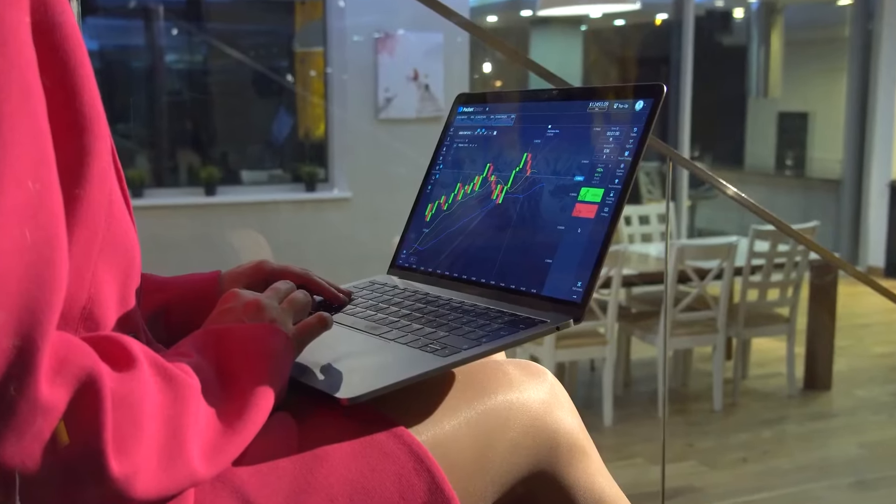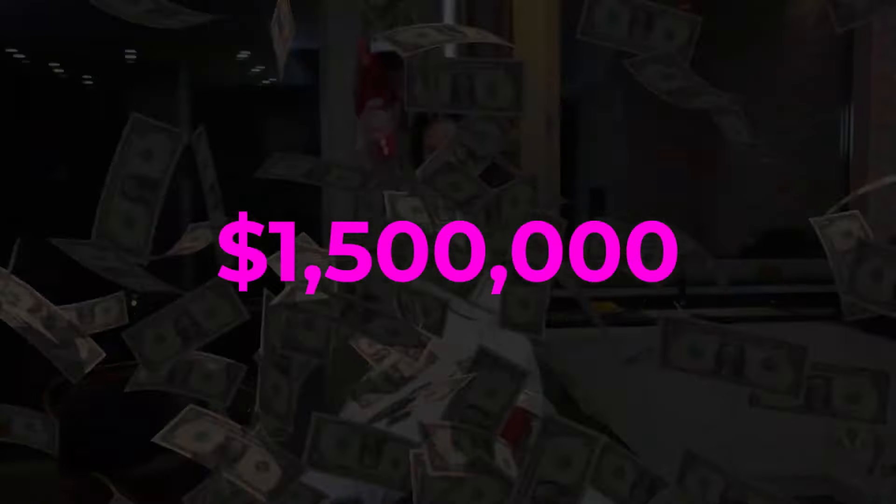At the beginning of my journey, I lost money, then earned it back, then lost it again, and earned it back — until I developed my own strategy that allows me to consistently increase my income and be financially independent. Today, my win rate is 88.9%, and in the past year I've earned $1.5 million.